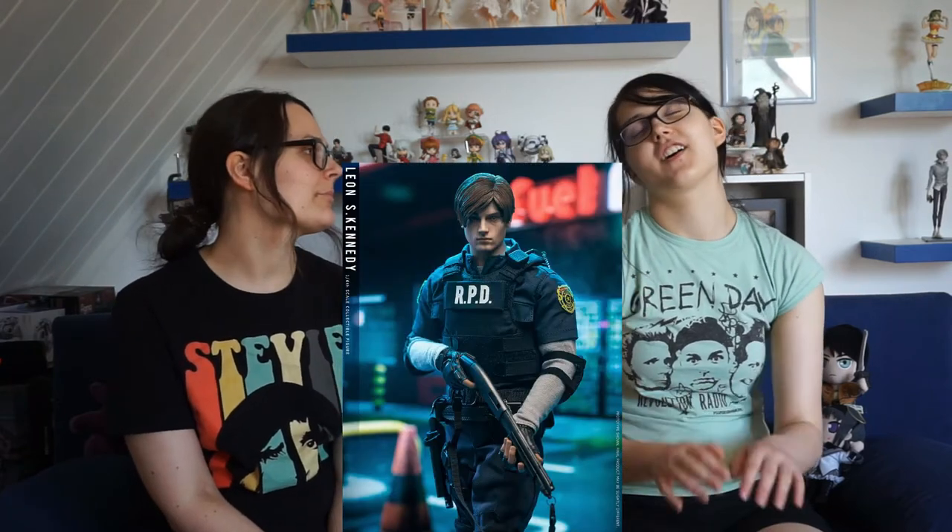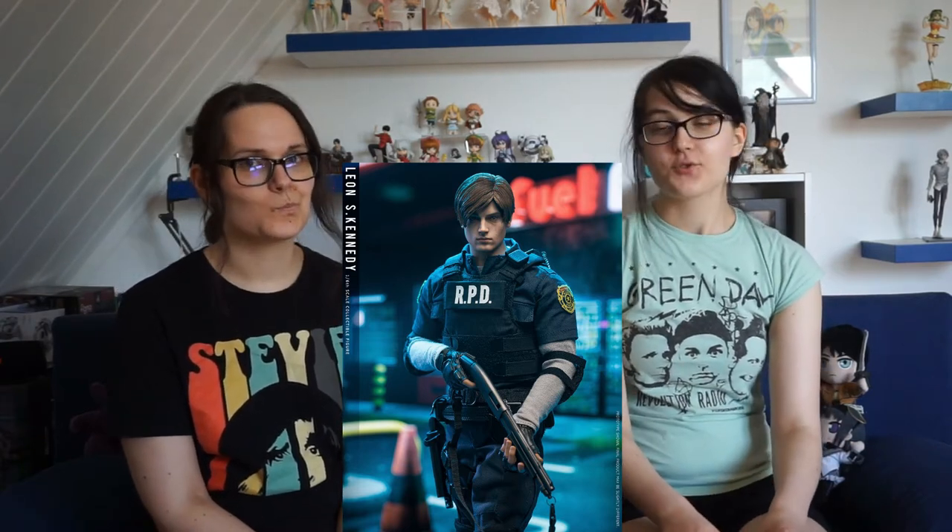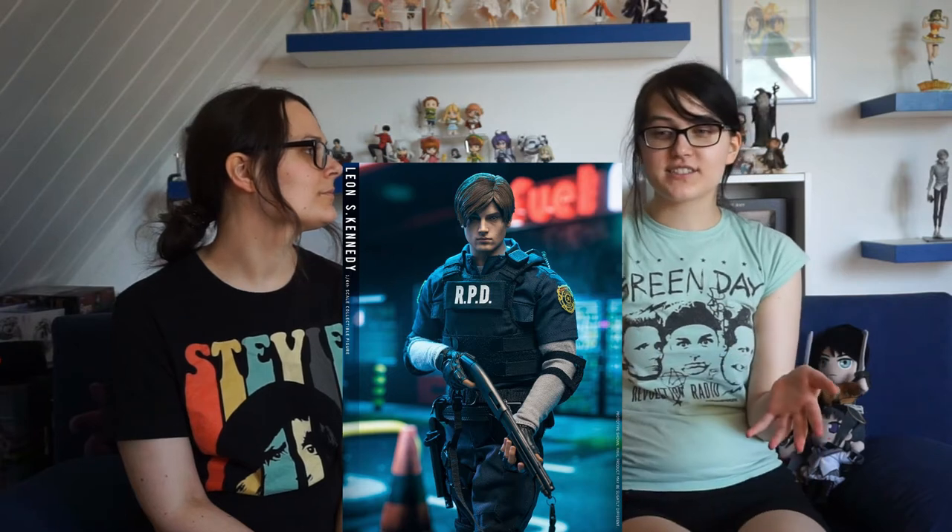But never give up hope. Next one on my list is the Leon from Demtoys, the 1/6 scale — it looks so amazing. From Resident Evil 2, yeah, the remake. And I saw an unboxing — it was just crazy how many accessories were in there, and everything from the game is in that figure.